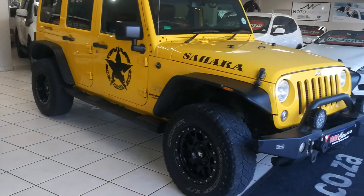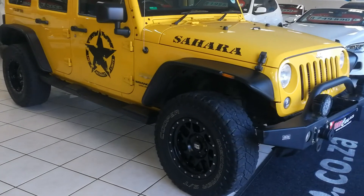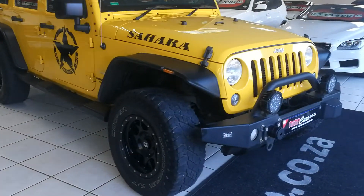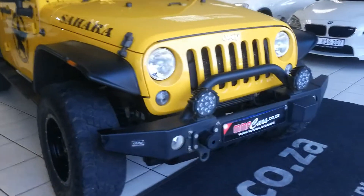Good day, I'm going to have a look at this Jeep Wrangler Ultimate Sahara 2.8 CRD 4x4.